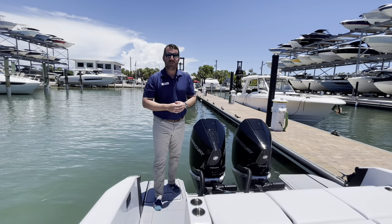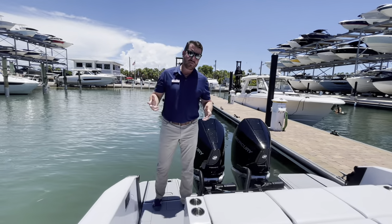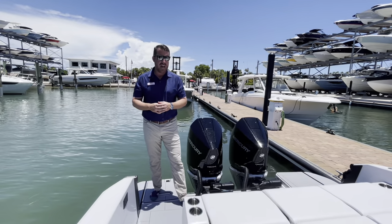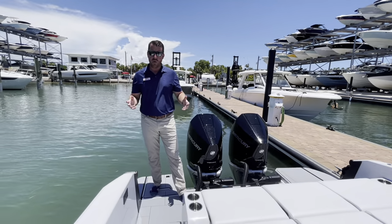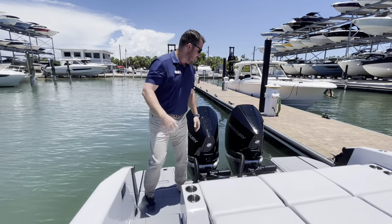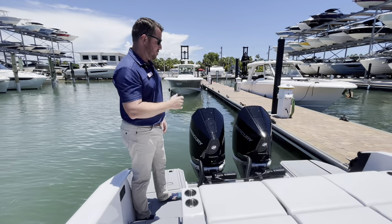Hey y'all, I'm Jeremiah with MarineMax in Sarasota, Florida. We are standing on board our very first 2025 Aviara. This is the 32 outboard, and while the updates aren't massive, they're important and I want to point them out. This one is starting at the back with twin 300s.